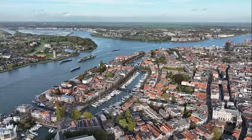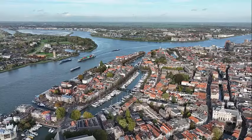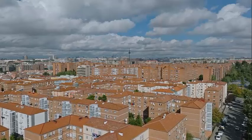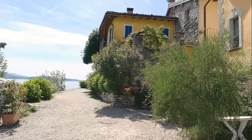Maastricht is the capital city of the Limburg province in the southern part of the Netherlands. It's known for its rich history, charming architecture, and vibrant cultural scene. Here are some highlights and things to do in Maastricht.